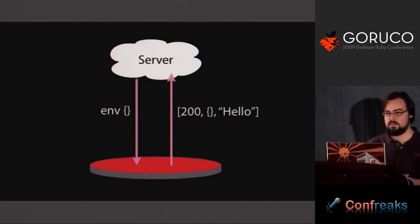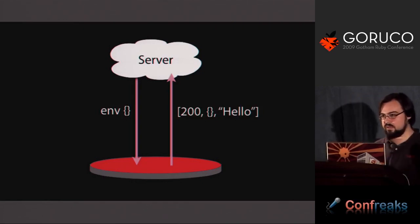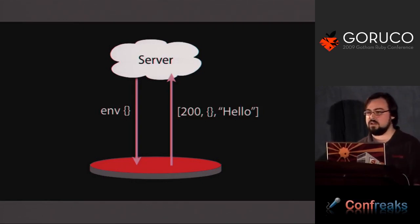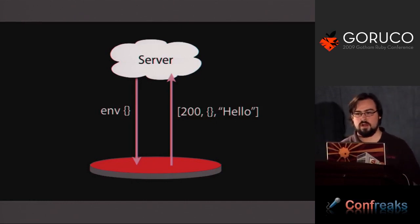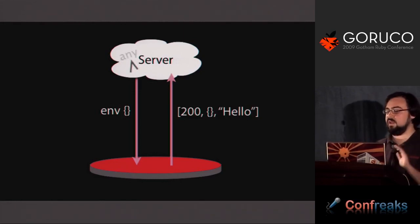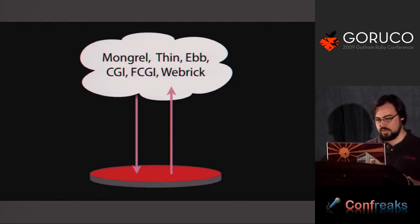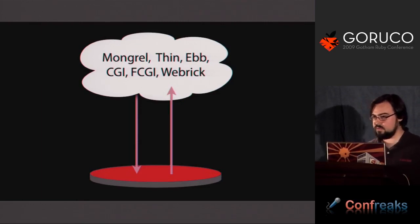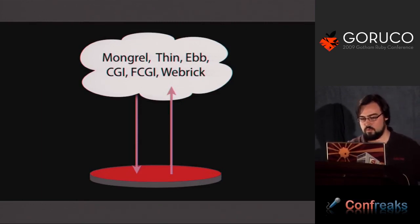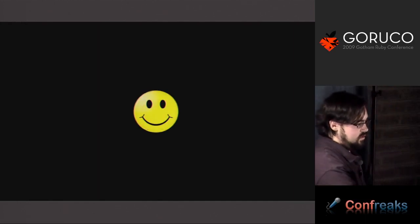So we had MERB, Sinatra, Waves — all these frameworks would end up having to write special handlers. Then we saw someone start to work on a project called Rack. From the most naive perspective, when you first look at Rack, it looks like it solves that problem — a standard way for servers to talk to you and a standard way for you to respond. When we started working on MERB 1.0, this was huge for us because suddenly we no longer had to worry about managing all these adapters.